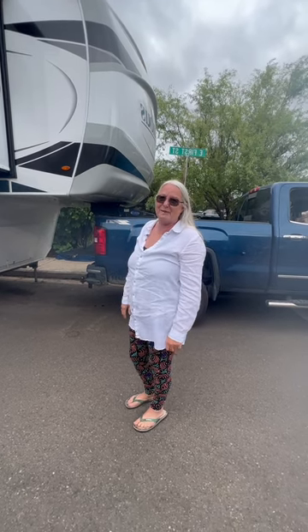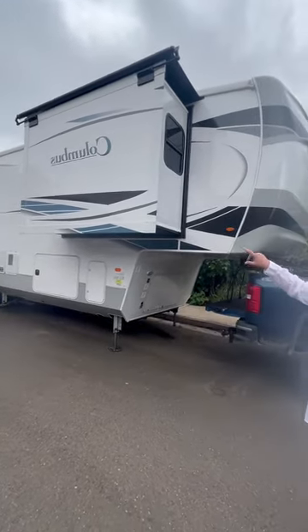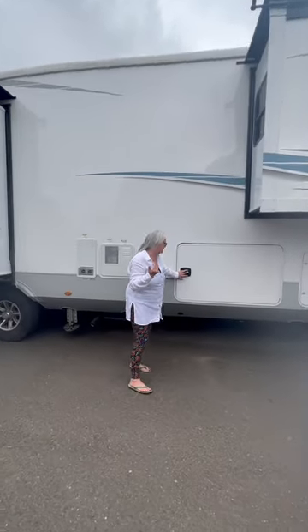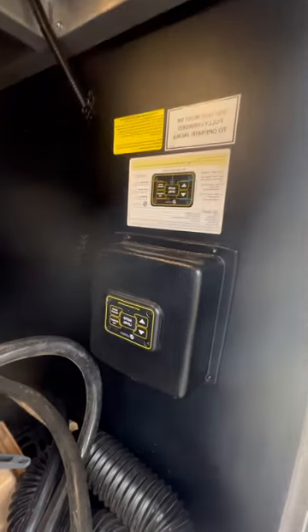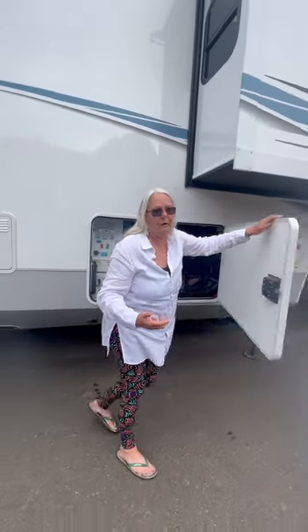Okay so this is our big beautiful new trailer. I really wanted something a lot smaller, but Mr. Lin overrode me and I have to say I'm really happy he did because I love this thing. Going around the outside real quick first — we have three tip-outs, two on this side and one on the other side. Features that were really important to us when we bought it, because we're old and we don't like wrestling things around anymore. This beauty has an auto-level here — when we pull up to a campground we just hit that auto-level button and it does all the leveling for us.